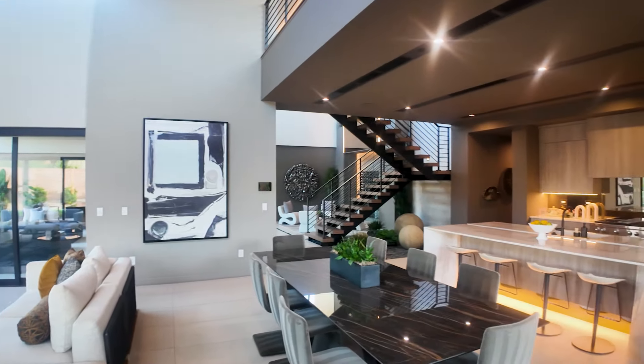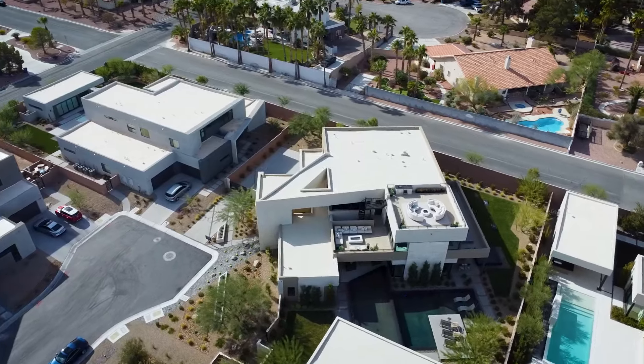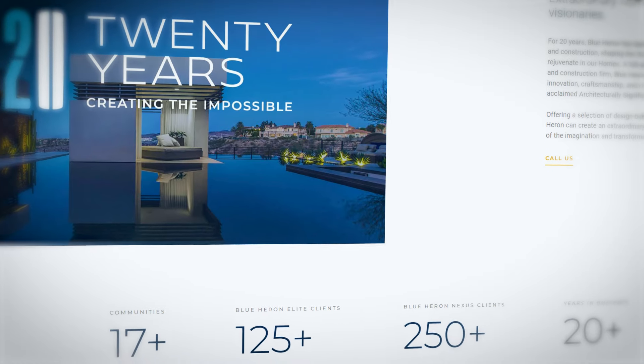These homes are designed for vivid, vibrant living that engages the senses — and walking around here, I can tell you my senses are engaged. Blue Heron was founded by Tyler Jones, a fourth-generation Las Vegan from a family of pioneering thinkers that helped shape Las Vegas. The modern design here is inspired by the Las Vegas climate and energy. These homes blend innovation and history to amplify the way people experience home life. Since 2004, Blue Heron has been the premier partner for transforming and elevating the way people live here in Las Vegas.